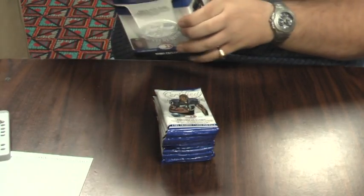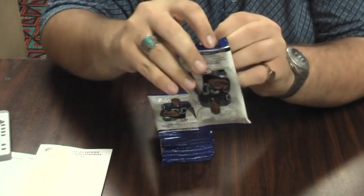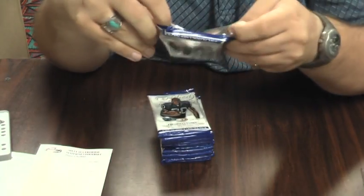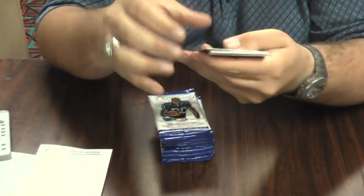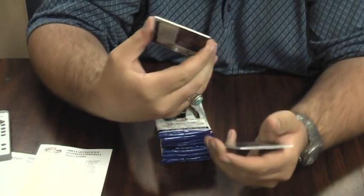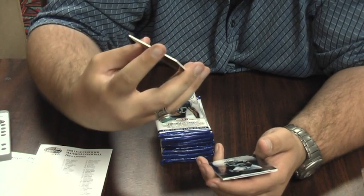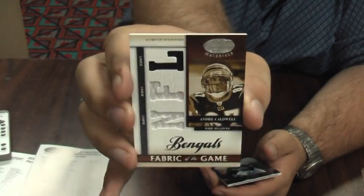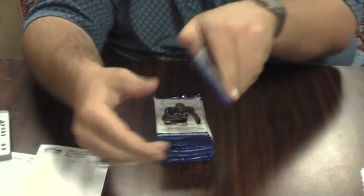Keep the checklist just in case. First hit's going to be for the Bengals — one color jersey, white, black of Andre Caldwell for the Bengals out of 99. There's our first hit right off the bat, the rest are base.